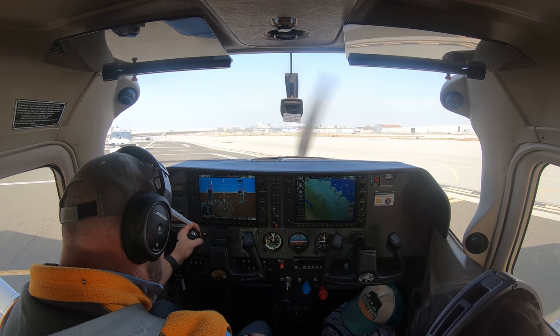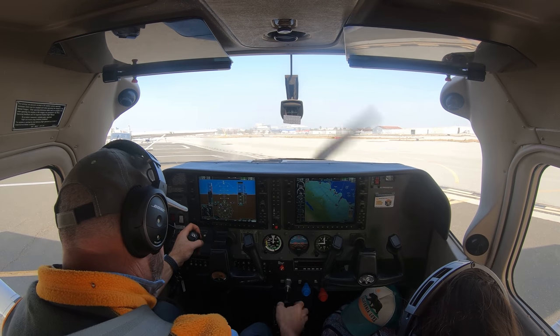ATC: Skylane 3 Tango Zulu, readback correct. Verify you have Tango, runway 12 run-up taxi if you do it. Pilot: We do have Tango — taxi to runway 12 via Julia, 123 Tango Zulu.